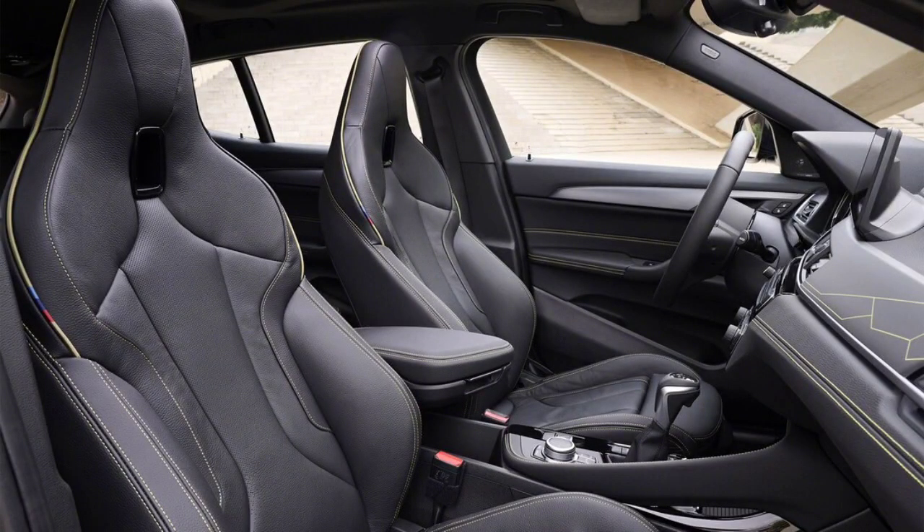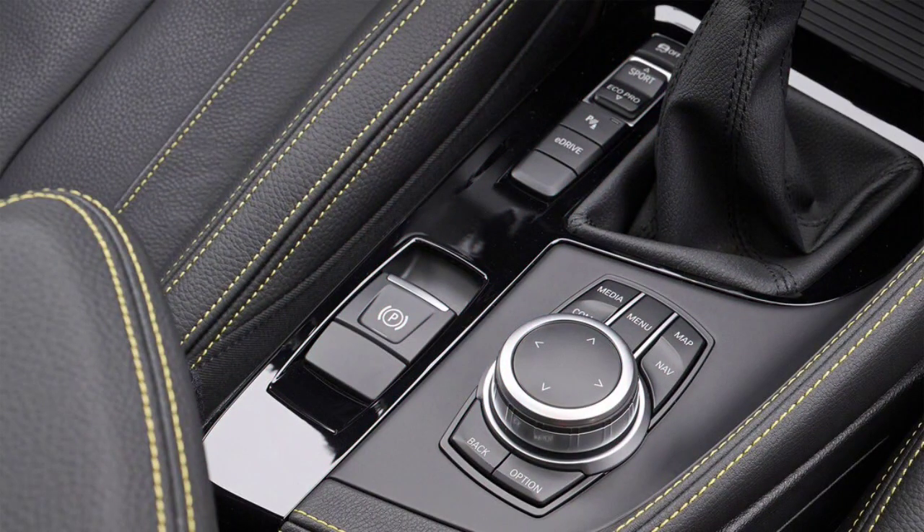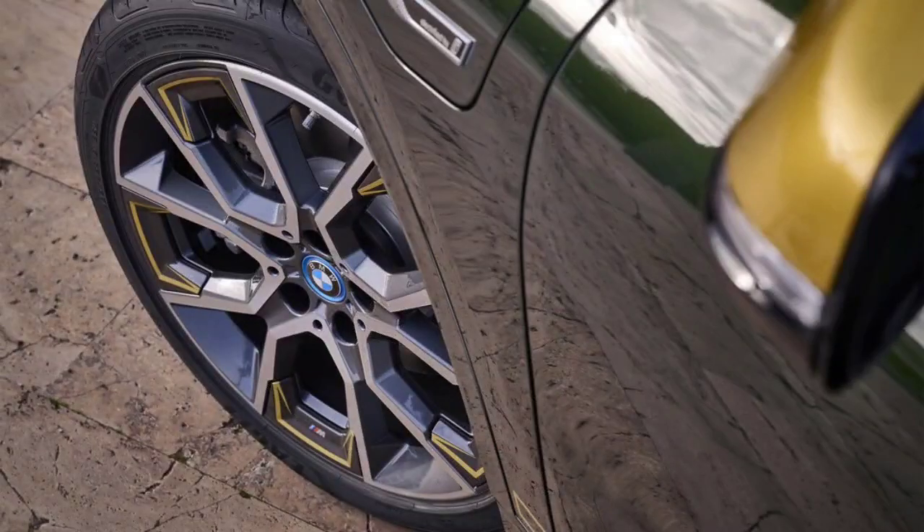BMW offers the X2 with a 2.0-liter turbocharged four-cylinder engine that develops 228 horsepower and 258 lb-ft of torque, paired with an eight-speed automatic transmission. The standard sDrive28i is front-wheel drive and the xDrive28i model uses BMW's AWD system. The former manages the zero to 60 mph sprint in 6.4 seconds while the latter accomplishes the same feat in 6.3 seconds. The EPA rates the X2 at 24/31–32 mpg city/highway for 2022.